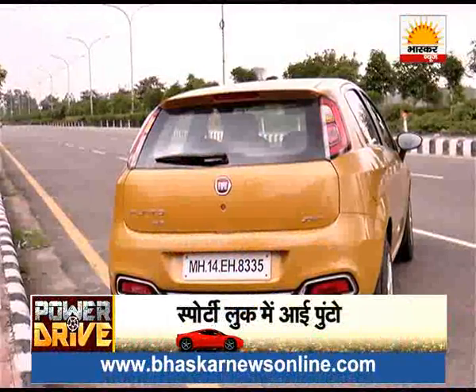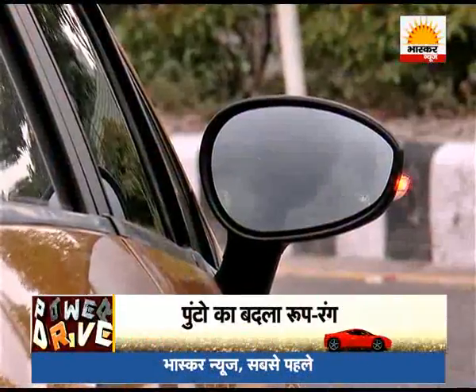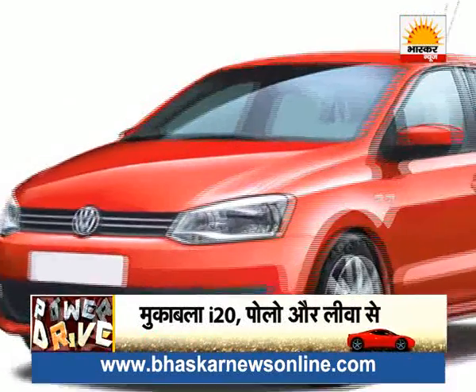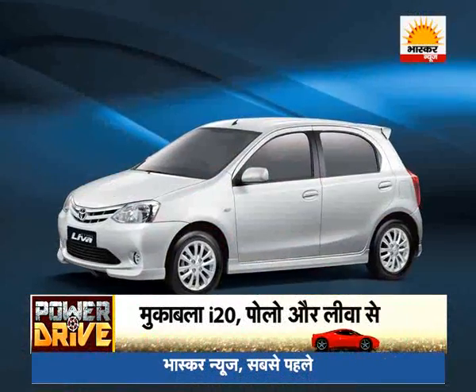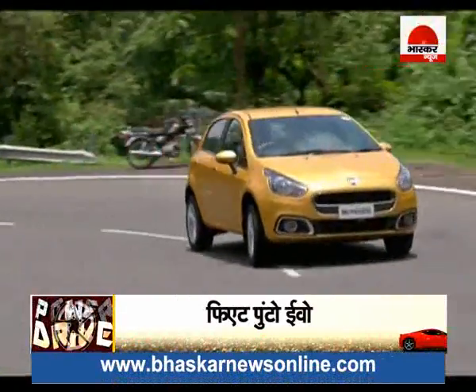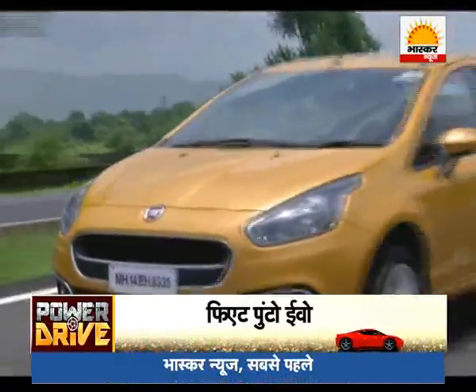The Punto's USP is its sporty, modern and trendy exterior design. But that alone won't be enough, because in this segment it faces competition from the Hyundai i20 Elite, Volkswagen Polo, and Etios Liva, which offer better features along with impressive looks. This has been Power Drive's video review with journalist Amar Shankar and Dilip Gautam.